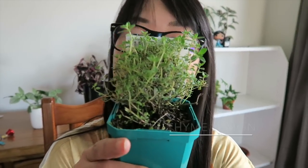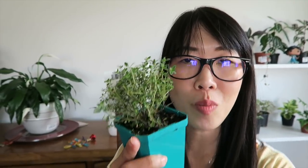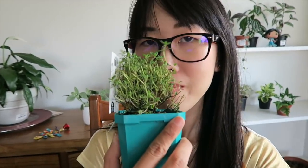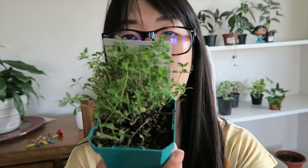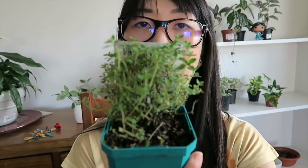Hi guys, we got home from the nursery - welcome to my plant video! So I'm gonna show you what we got today. I actually only got three plants, and one of them is thyme, which is an herb. I finally got the thyme I've been wanting to plant, and now is the thyme to plant the thyme!